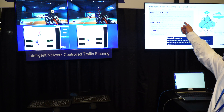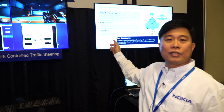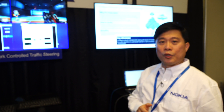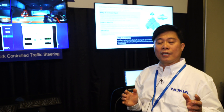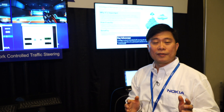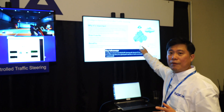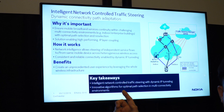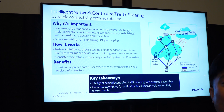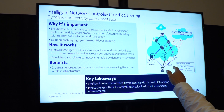This is called Intelligent Network Controlled Traffic Steering, an innovation from Nokia Bell Labs. What it does is it steers network traffic from the network point of view. When users are using an application, depending on whether it's a delay-sensitive or throughput-sensitive application, it selects the appropriate network connection. In this diagram, we can see Wi-Fi, 4G, or the upcoming 5G. This INCTS system is wireless network agnostic, so we can add any type of wireless network, and the network selects whatever path is appropriate for the current application being used.